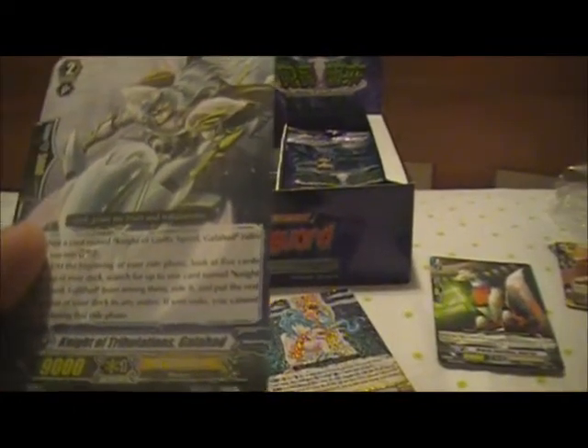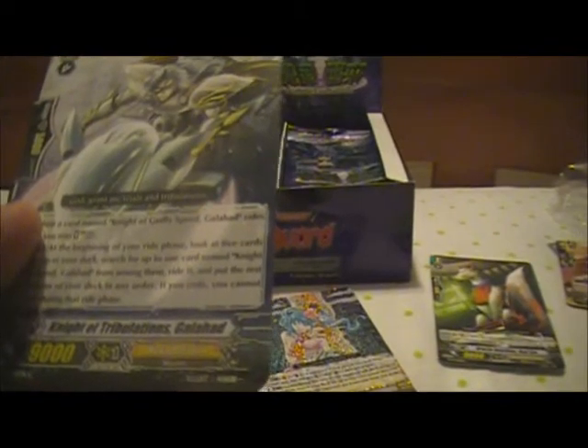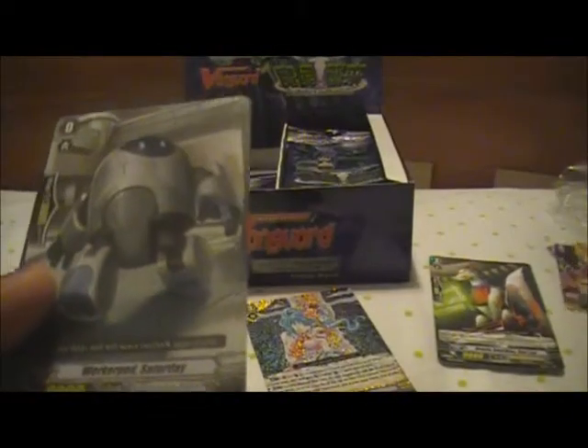Another Palamedes, Knight of Tribulations Galahad. That's the Rideshade for Royal Pound it, as many of you know. Not as good as the Oracle Think Tank one though. Warkapod Saturday, Candy Cloud, and Skull Juggler.